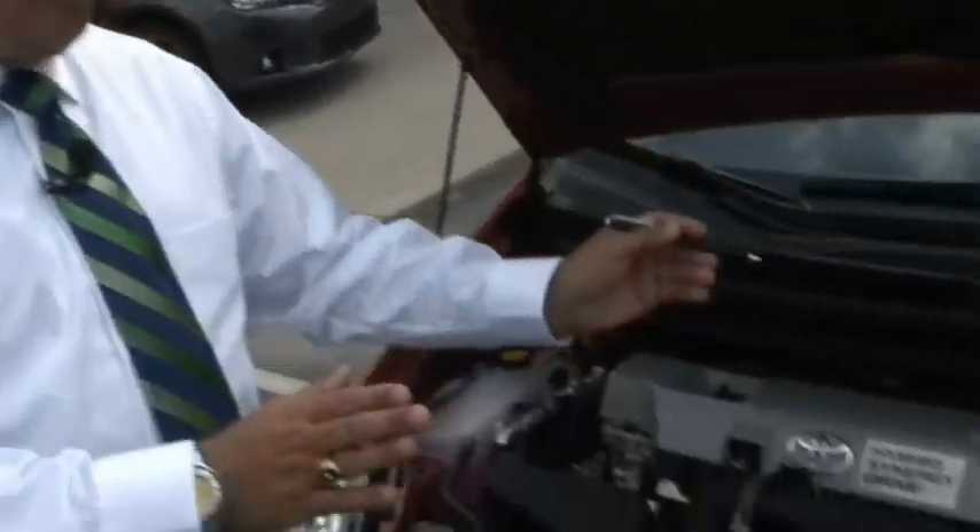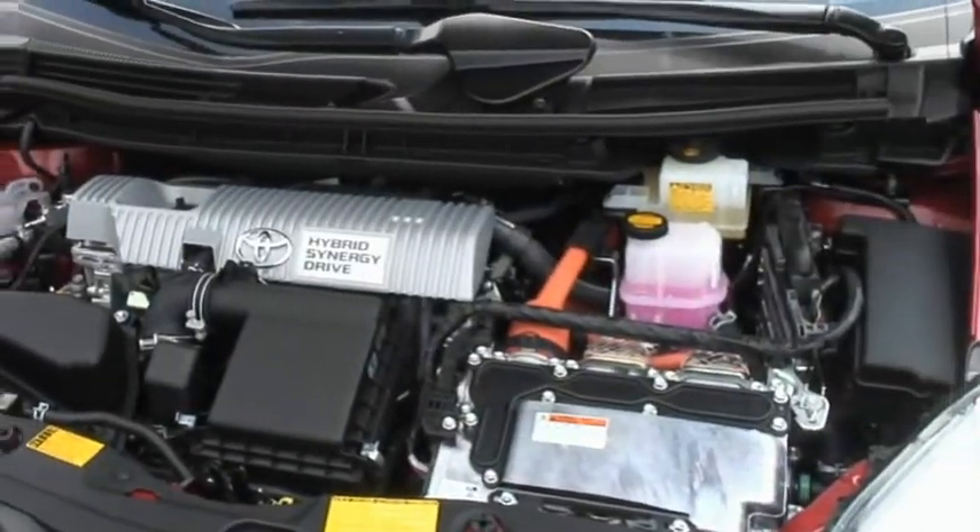This engine, along with the electric components, will provide a net horsepower of 134 horses. It also helps the vehicle achieve 51 miles per gallon in the city, 48 miles per gallon on the highway, with a combined average of 50 miles per gallon.